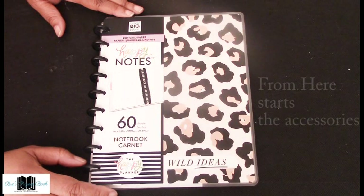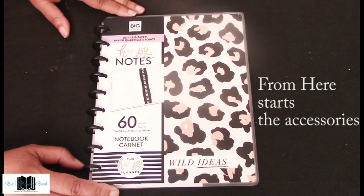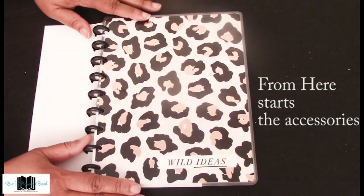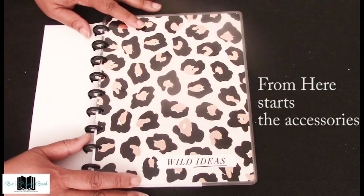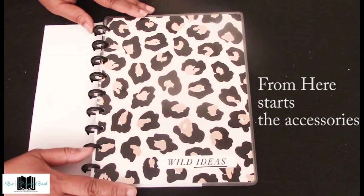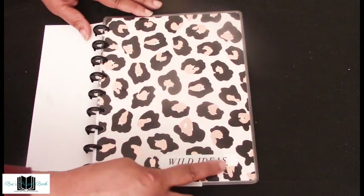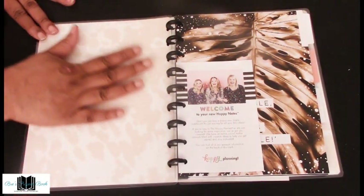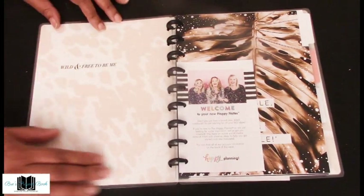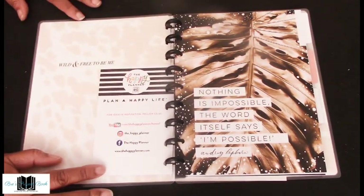First up in the accessories is the Happy Notes notebook. It has 60 sheets of dot grid paper and three dividers. This is the cover I wished was on my planner — but that's okay because I can interchange them. That is the great thing about Happy Planner: you can customize it the way you want. It says 'Wild Ideas' at the bottom. Inside the cover there is a nice light leopard print. The tabs are the same as in the Wild Style planner, so I won't read the quotes.